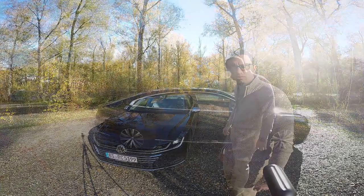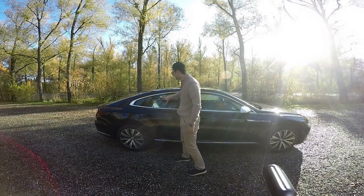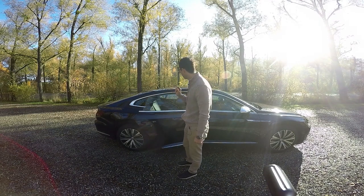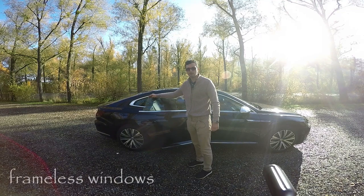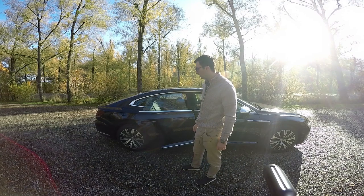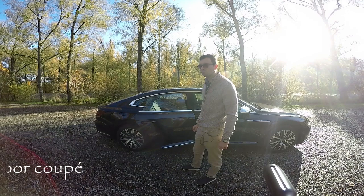Moving to the right side of the car, what is easy to notice is that the back window is split in two. And what else can you notice? Exactly — frameless windows. Where do you find frameless windows? That's right, on coupés. So the Volkswagen Arteon is a four-door coupé.